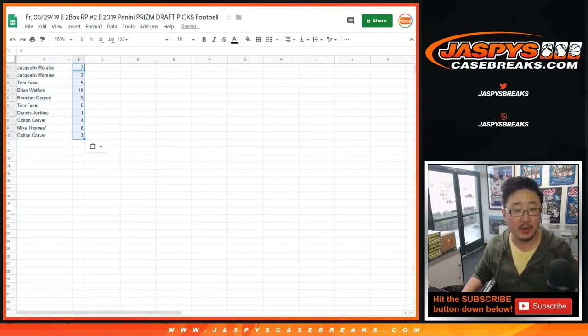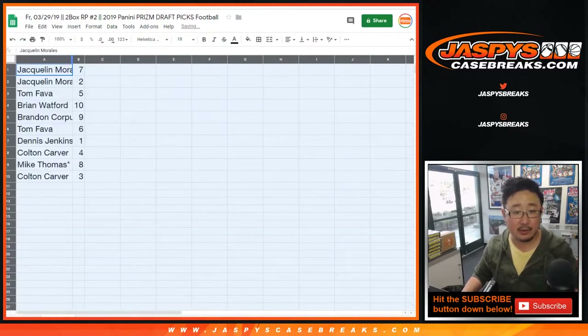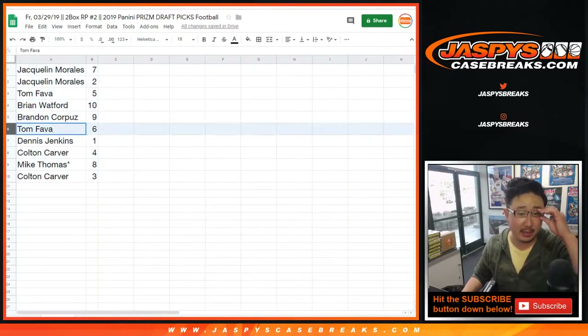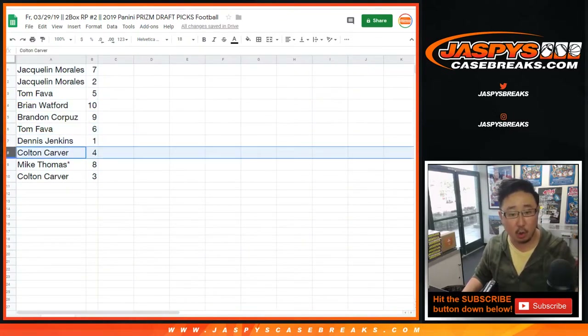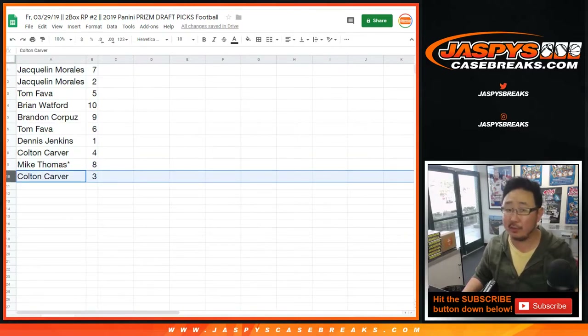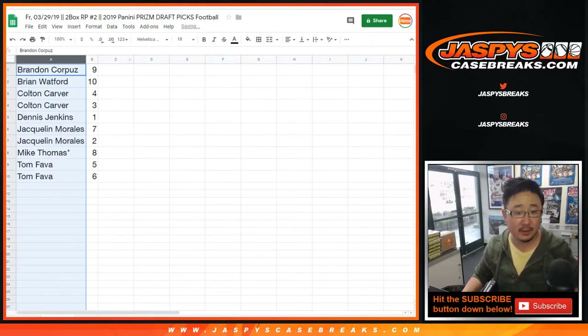So these are the packs you end up with, ladies and gentlemen. Jacqueline, you have pack seven and two. Tom with five. Brian with ten. Brandon with nine. Tom with six. Dennis with one. Colton with four. Mike Thomas — last spot mojo — pack eight. And Colton with pack three. So Colton has four and three. You can see that the alphabetization has worked properly.